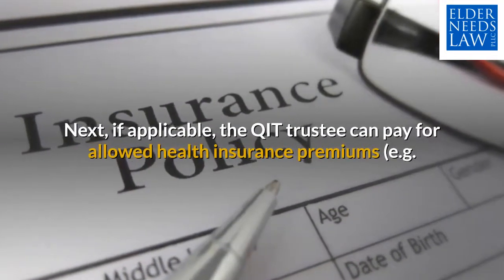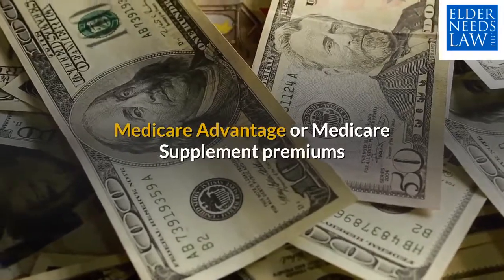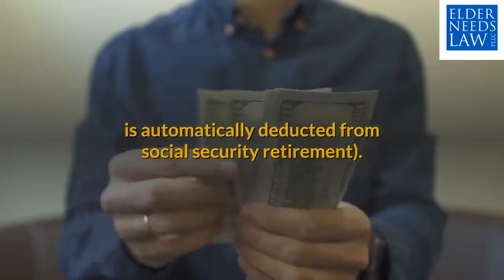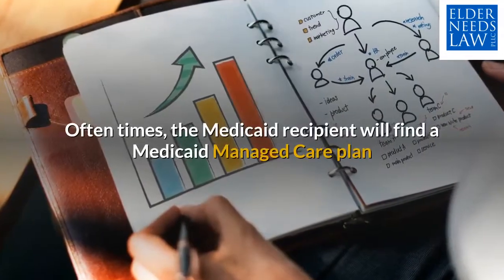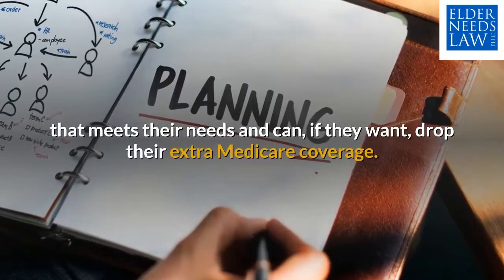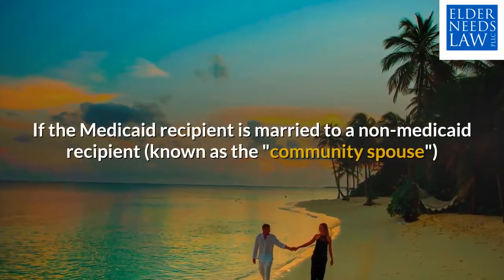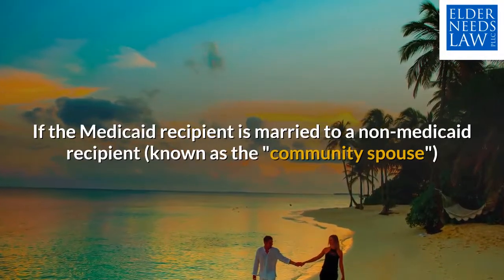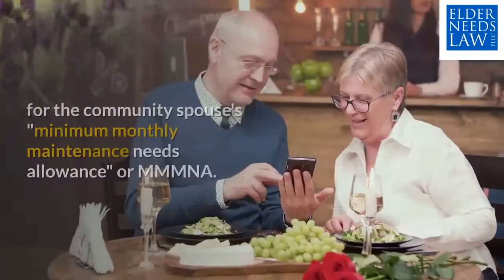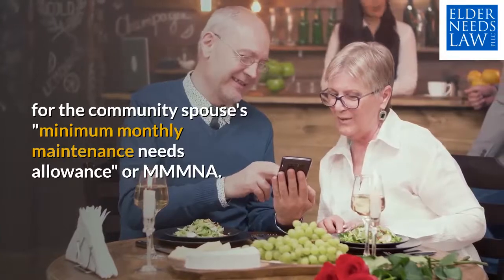Next, if applicable, the QIT trustee can pay for allowed health insurance premiums — Medicare Advantage or Medicare Supplement premiums that require a monthly premium amount in addition to what is automatically deducted from Social Security retirement. Oftentimes, the Medicaid recipient will find a Medicaid managed care plan that meets their needs and can, if they want, drop their extra Medicare coverage. If the Medicaid recipient is married to a non-Medicaid recipient known as the community spouse, a portion of the Medicaid recipient's income may be diverted to the community spouse for the community spouse's minimum monthly maintenance needs allowance, or MMMNA.